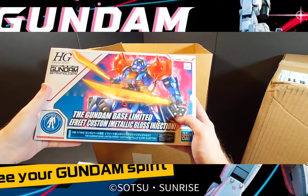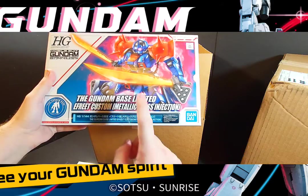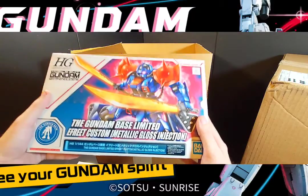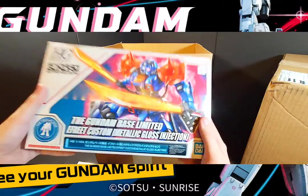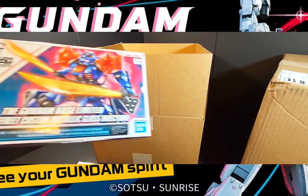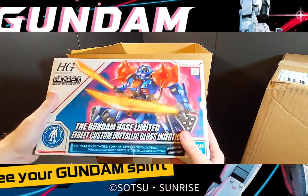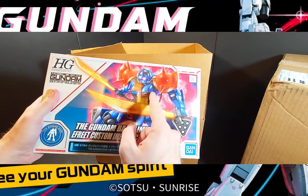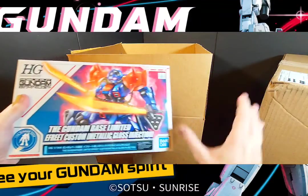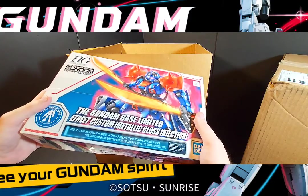This is the Gundam Base version of the Gouf Custom metallic gloss version, and this one was a must-run for your life if you got this kit — everyone wanted this from the expo. I'm so glad I picked it up because of course you've got to have these two together. What's even cooler is I actually have the regular high grade version of this one coming soon. I'm going to be customizing the other one — maybe a black Tri-Stars color, what do you guys think?